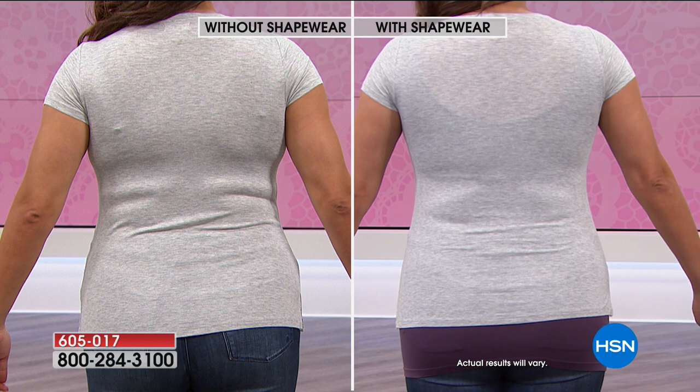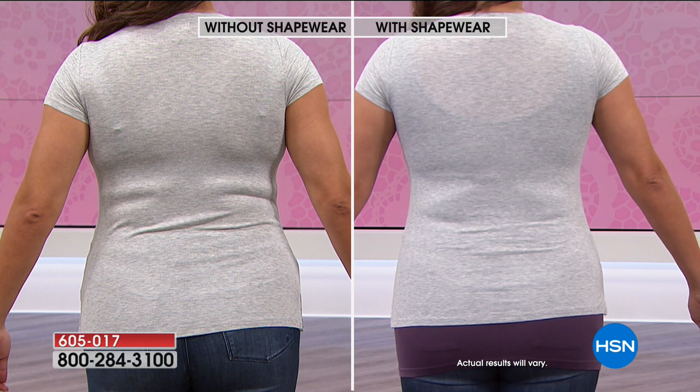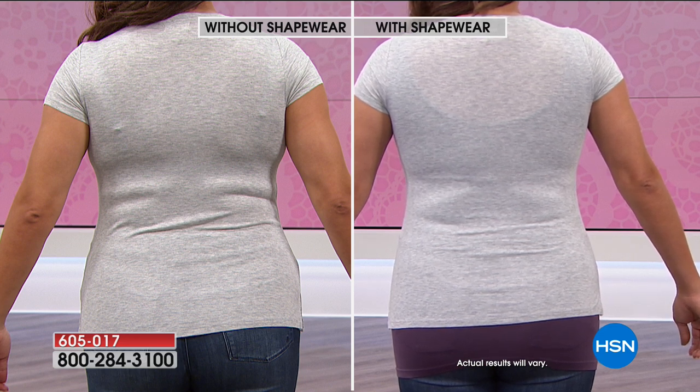Look at the bra bulge area — she's wearing a little T-shirt and it drives us crazy. You put on a shirt, look in the mirror, and you think 'I have to take this off, it looks terrible.' This really makes a difference. Instant gratification — it smooths everything.